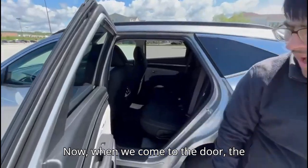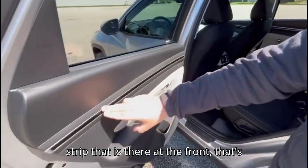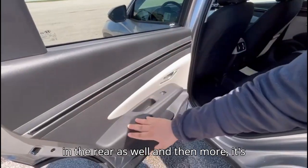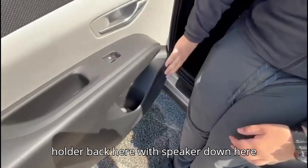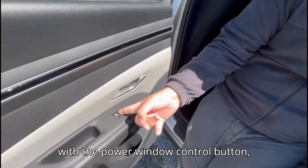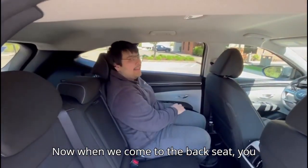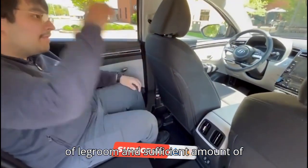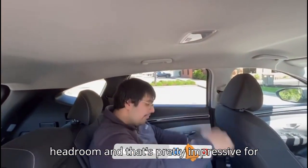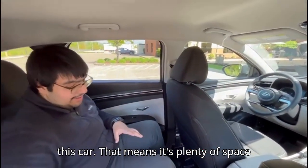This is our glove box — you can see there's a decent amount of storage in there. When we come to the rear door panel, you can see this black strip that is there at the front is in the rear as well. Then more hard plastic, and there's still a cup holder back here with a speaker down here, power window control button, some storage space, and the door handle. Coming to the back seat, I have a sufficient amount of leg room and sufficient head room — it's pretty impressive for this car.